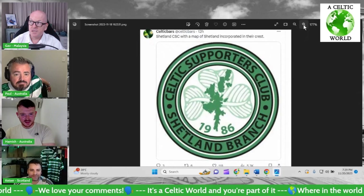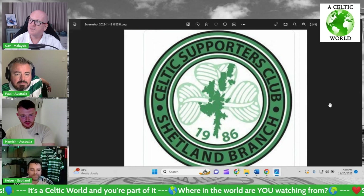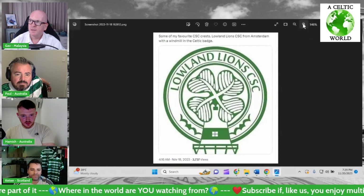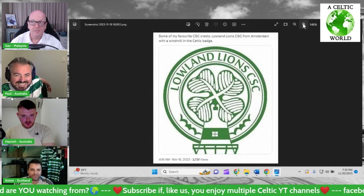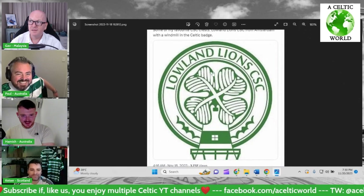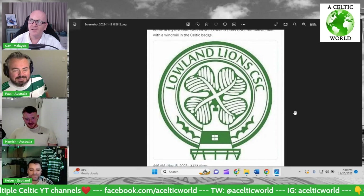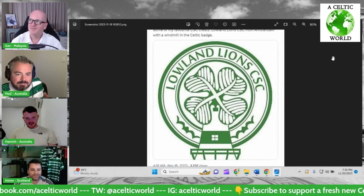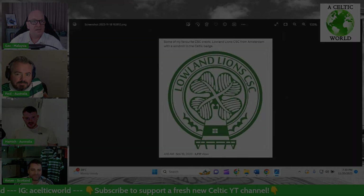Shetland CSC with a map of Shetland incorporated into the crest — that's also pretty nice. And then this is my favorite one: the Lowland Lion CSC from Amsterdam. With a windmill — the four leaves on the clover are actually the rotating windmill. That's awesome, isn't it?